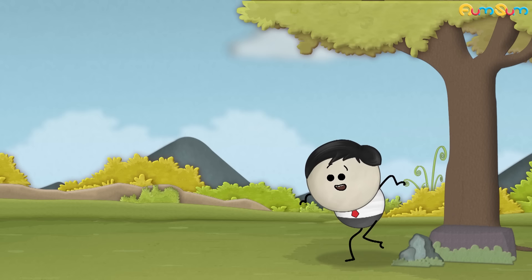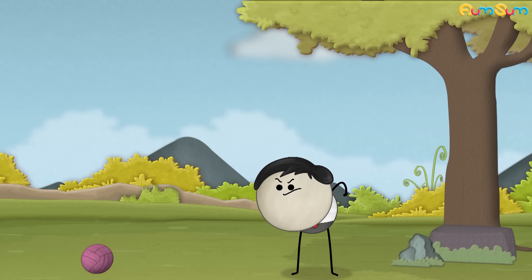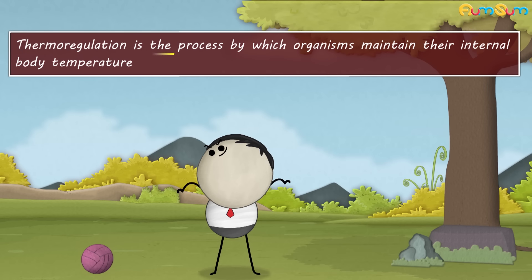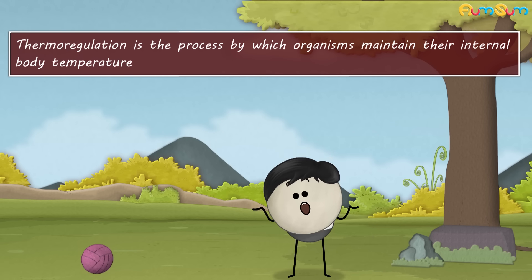Why do dogs pant? They pant for thermoregulation. Thermoregulation is the process by which organisms maintain their internal body temperature.